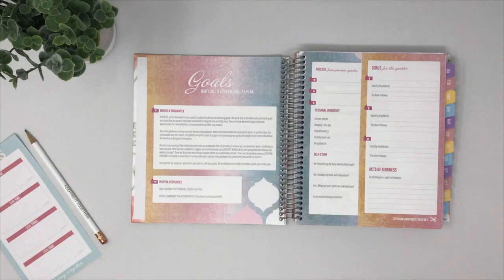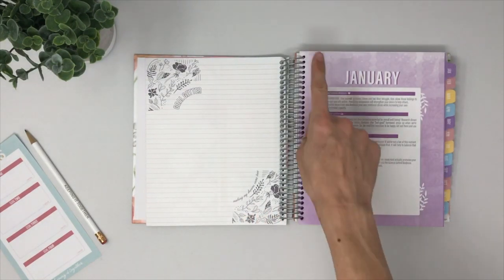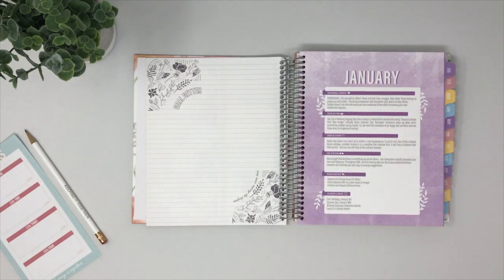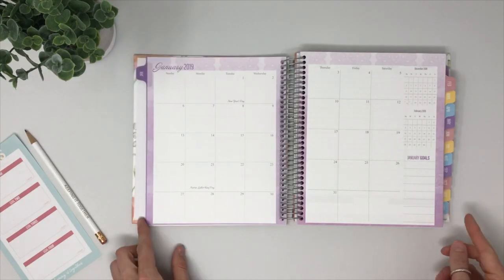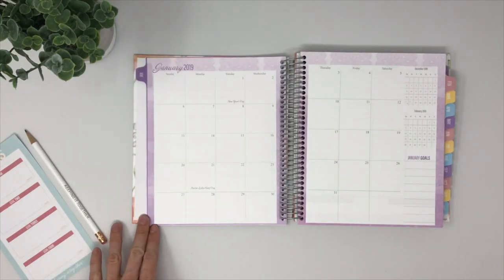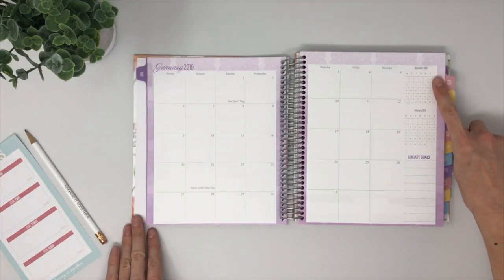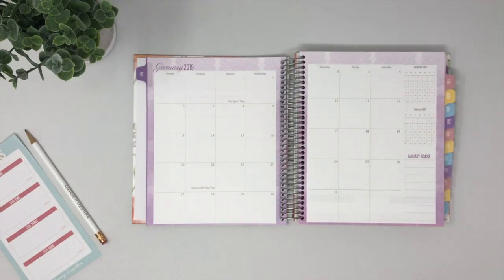Now let's go ahead and dive right into a month. We welcome you into the month with some rich content that we've developed, so you're ready for what's to come and excited. Opening up the monthly spread, you'll see a nice large square space for each day of the month. You also have a place for planning your monthly goals, and on the upper right hand side a space for the previous month as well as the next month at a glance.